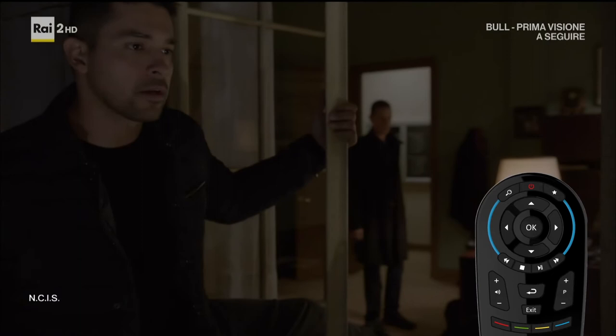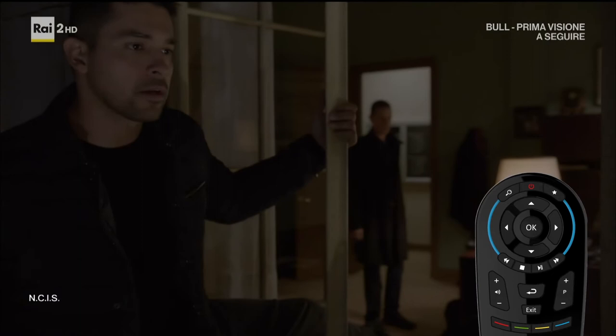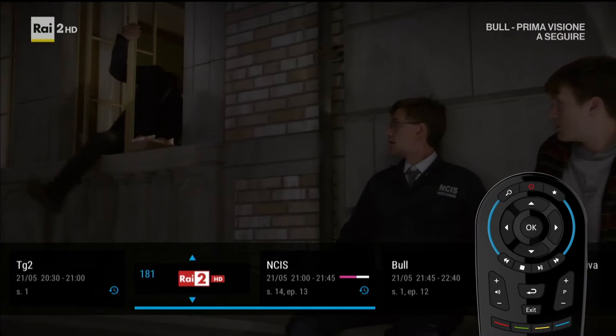Press the arrow on the right to scroll through channels. Or, to see programs, press the bottom arrow. Scroll left or right. Scroll up or down to change channel.